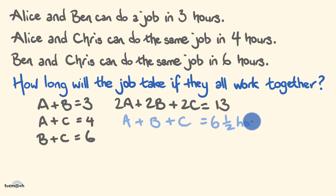You might see a logical problem here — it's taking all three working together longer than when they work in pairs. The issue is in how we've framed the problem. Instead of looking at how long it takes to do the job, we need to look at how many jobs they can complete in a set amount of time. So let's do that.